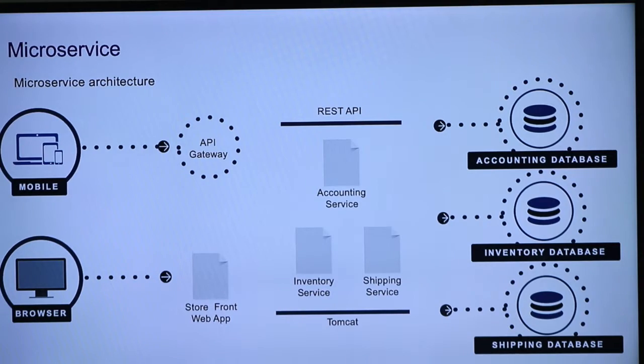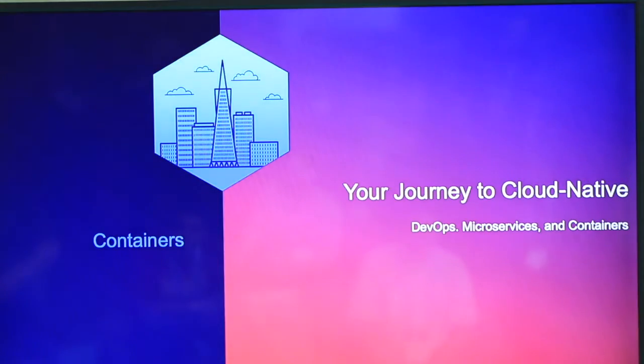Microservice architecture is here to stay and it's really the only way you're going to be cloud native. So you're going to have to start converting your application and converting your resources and teams — just like we did back in the day when we went from waterfall to agile.